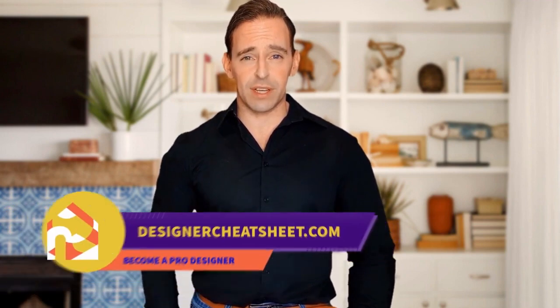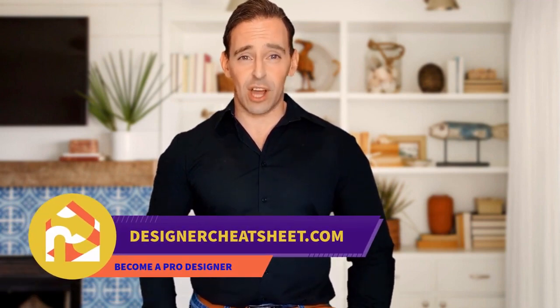Support this channel with a like and subscribe. Thanks for being with us. Don't forget to grab your free copy of the designer's toolkit from our website, designercheatsheet.com.